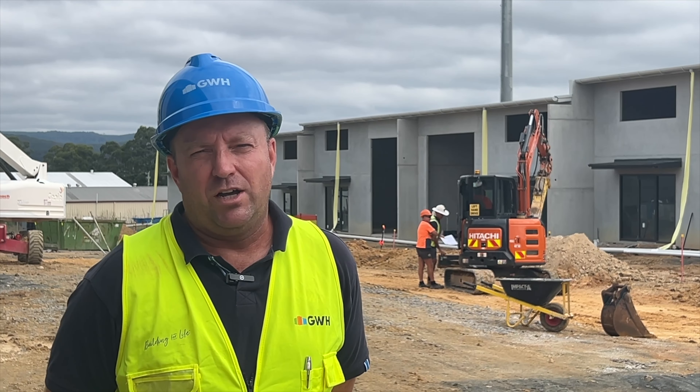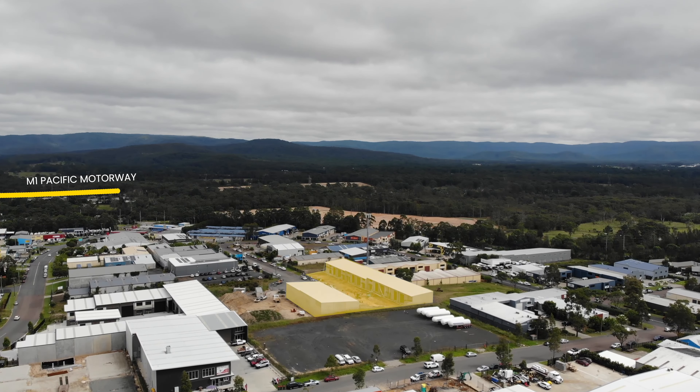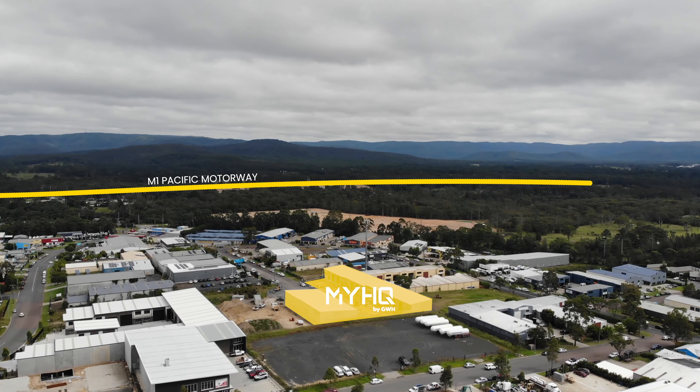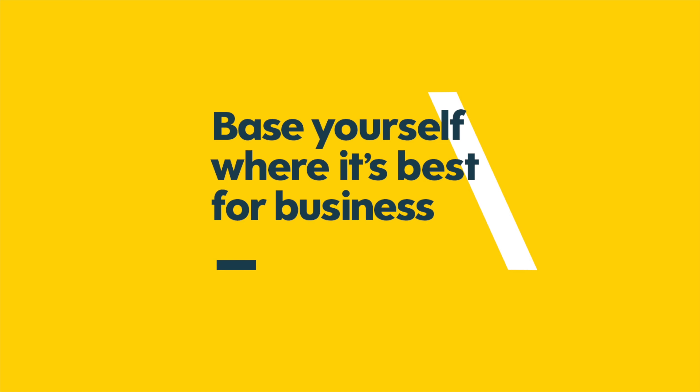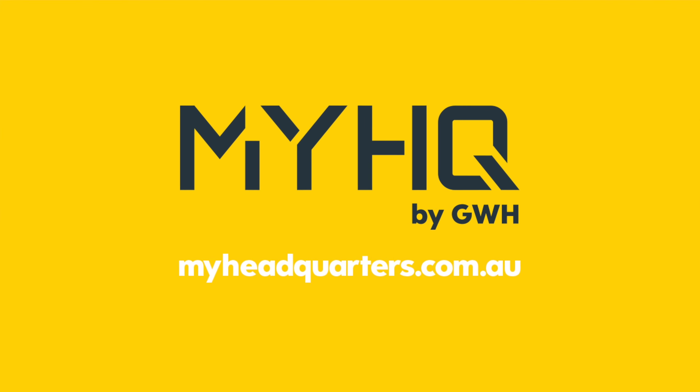We're located ideally here in Morriset Business Park, centrally located between Newcastle, Central Coast and Sydney. We're expecting completion sometime towards the end of June. If you have any interest, please reach out to my selling agents.